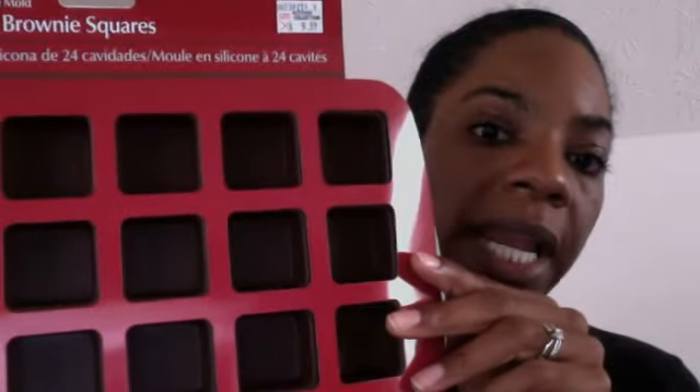I also picked up these bite-sized brownie square molds to make resin pieces, because right now the only things I have to use are a Hello Kitty mold — shout out to One Standout One, I love her videos — and another mold from the dollar store, Halloween skulls. I wanted to venture out and try some other things with these stickers that I got from Michaels.